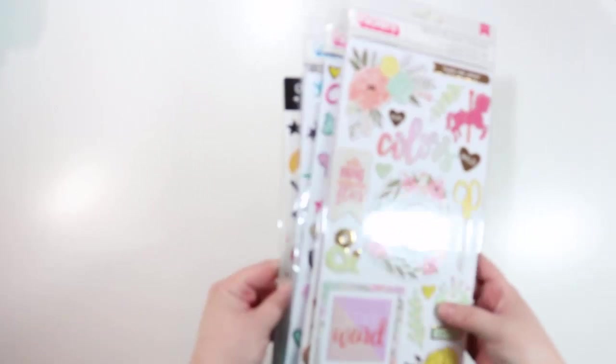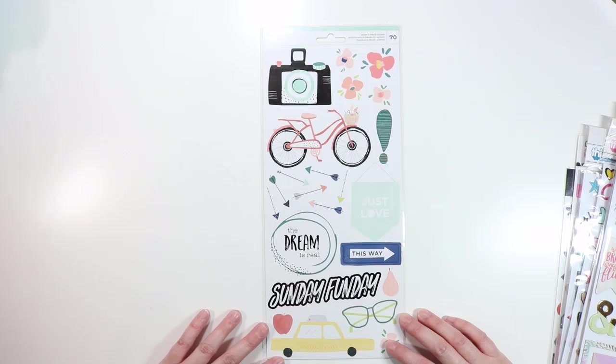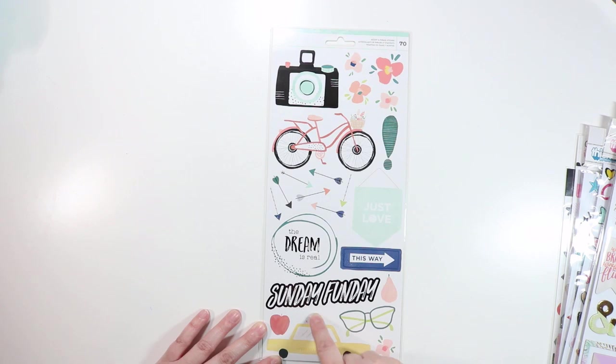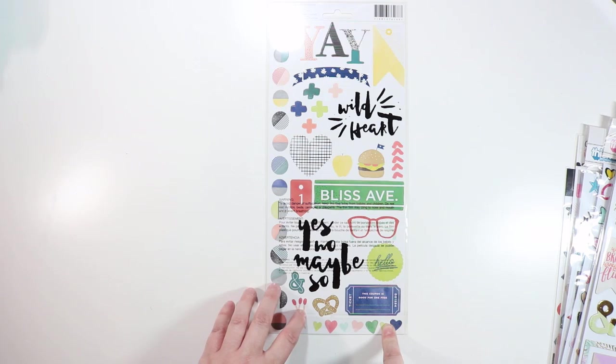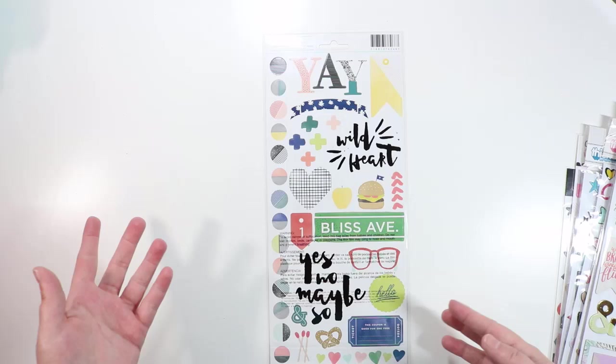Next we have sticker sheets. These are the Dear Lizzie Saturday Accent and Phrase stickers — quite large. We've got little arrows, 'The Dream is Real,' fun little icons, a Taxi which is super cute, 'Sunday Fun Day,' cute little circles to sprinkle around, 'Yes, No, Maybe So,' a little cheeseburger and pretzel, cute little hearts, match sticks — just fun little icons. I love the colors in this. I think color is something Lizzie does really well.